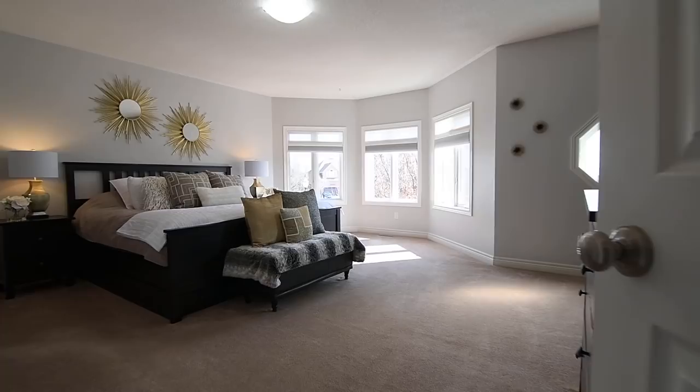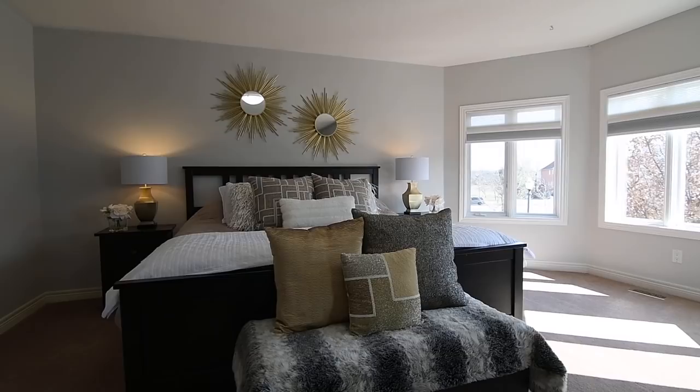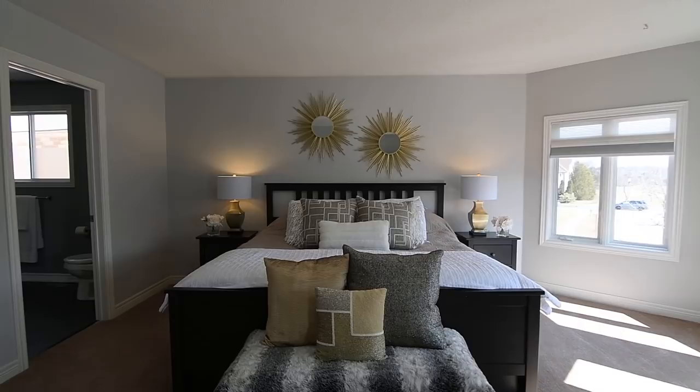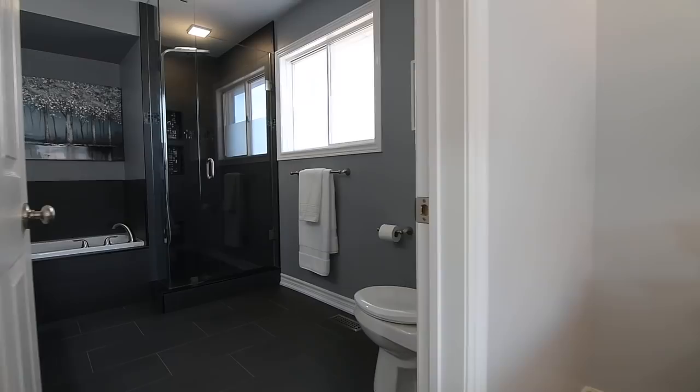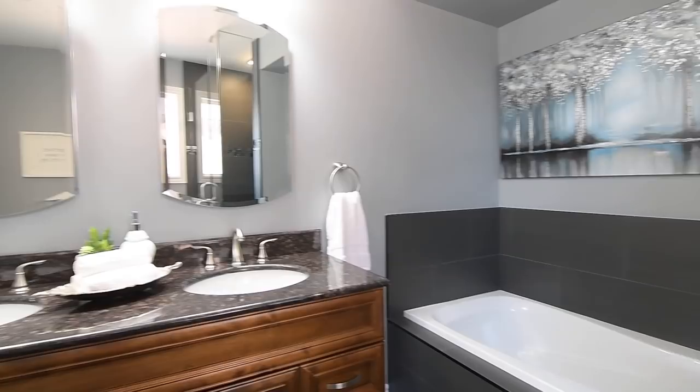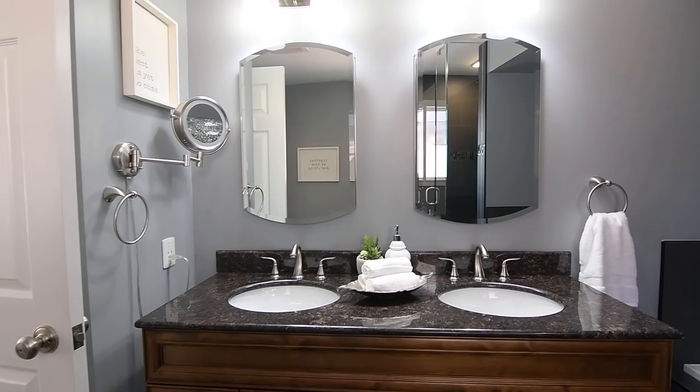Very generously sized, the master suite showcases a turret wall with three large windows maximizing the natural brightness of its southeasterly exposure. This bedroom also has an octagonal-shaped accent window, ample space for a sitting area, and a walk-in closet. Its luxurious spa-like five-piece ensuite washroom showcases tiled finishes, a glass shower with mosaic glass accents, wall niches, a corner seat and spa system, a soaker tub, as well as a beautiful furniture-style vanity with a stone counter and under-mount basins.